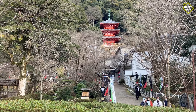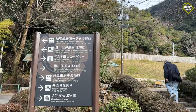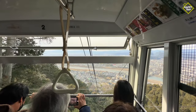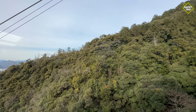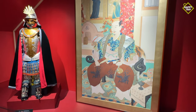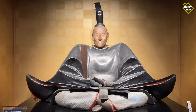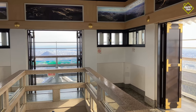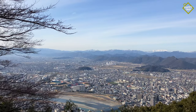Next is Gifu Castle, located on top of Mt. Kinka. Visitors have the option to take an hour-long hike up a mountain trail, but on this occasion we took the two-minute cable car ride located within Gifu Park. Gifu Castle was originally built in the 13th century and features exhibits of battle armor, weapons and artworks from the Edo period. Visitors will also enjoy the observation deck at the top of the castle, which offers stunning panoramic views of the city and beyond.